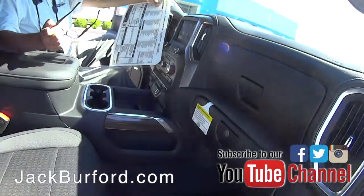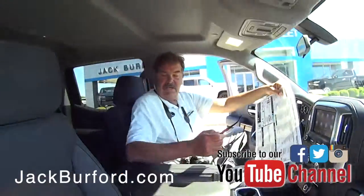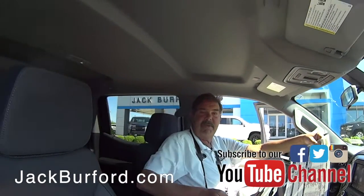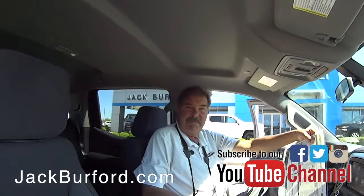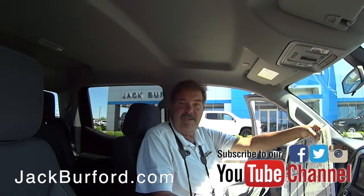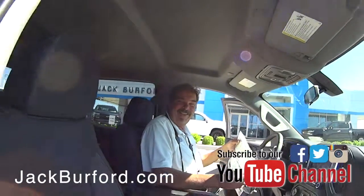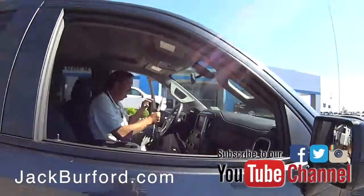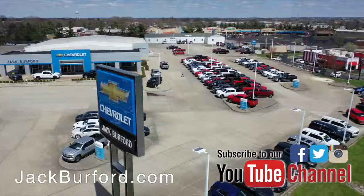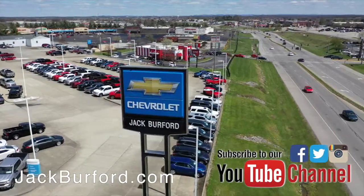If you haven't driven a new 2019 Silverado, you've got to come check it out. The cabin has more legroom and headroom than previous Silverados. You now have rear air conditioning, power ports, and USB ports in the back. Test drives are free — schedule your appointment today. Come enjoy a free cup of coffee from our barista. Check out all the inventory at jackburford.com.